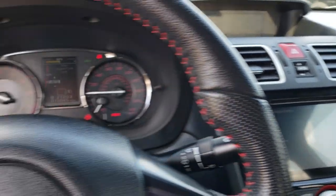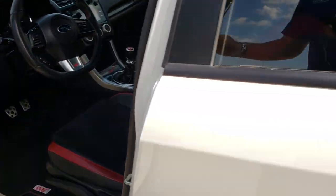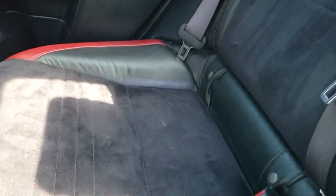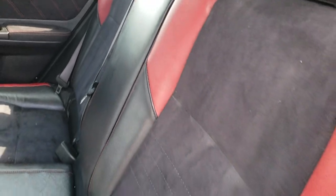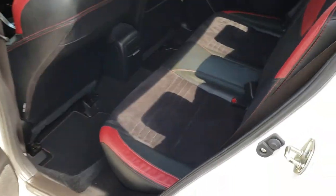We'll take a quick look at the back seats and then check out under the hood. The back seats are just as clean as the front — no rips or tears back here. It has the LATCH child safety system, red inserts and leather in the back as well, factory floor mats, and the carpeting is absolutely perfect. These seats fold down for extra storage. Very clean all the way around inside this car.